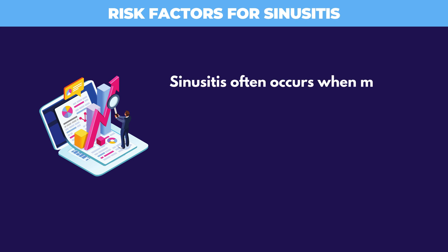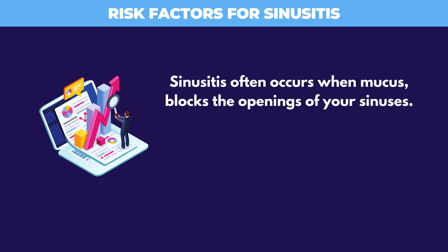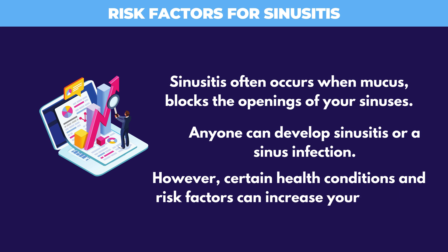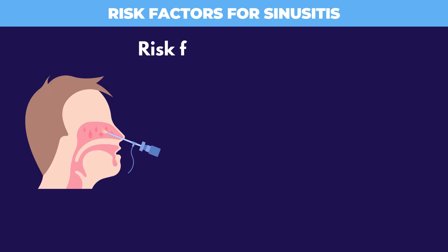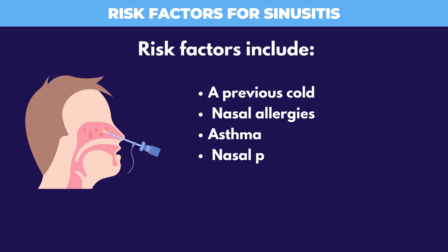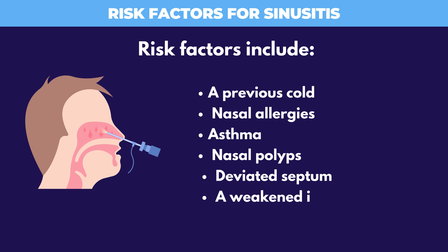Sinusitis often occurs when mucus blocks the openings of your sinuses. Anyone can develop sinusitis or a sinus infection. However, certain health conditions and risk factors can increase your chances. Risk factors include a previous cold, nasal allergies, asthma, nasal polyps, deviated septum, a weakened immune system, and smoking.